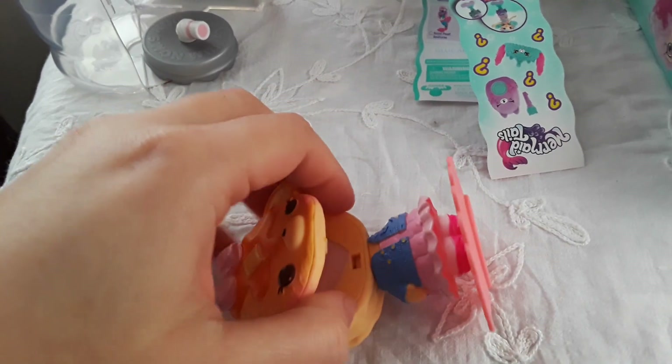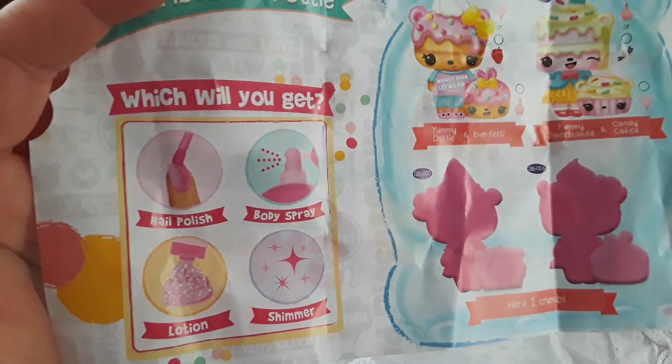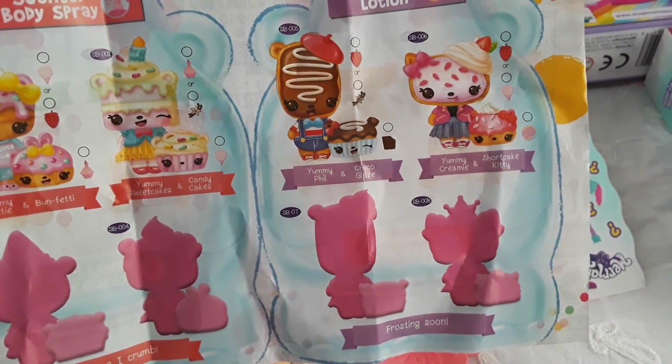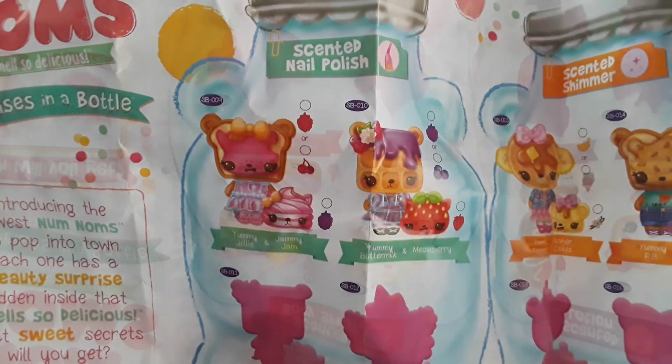This opens and I think this is eyeshadow. The checklist says you can get a nail polish, a body spray, lotion, and shimmer. These are scented body sprays, these are scented lotions, and there are some you cannot see — probably the next season. And these are the other ones: scented nail polish and scented shimmer. So what I got wasn't an eyeshadow, it's just shimmer.